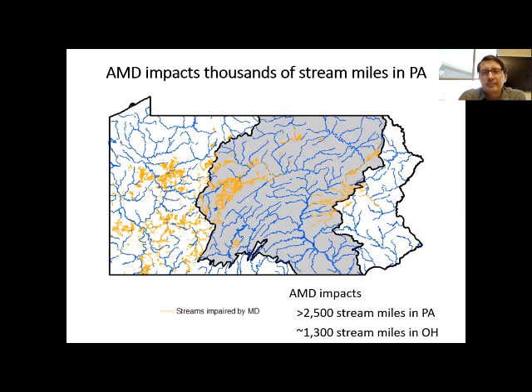Acid mine drainage impacts thousands of stream miles in Pennsylvania. Here's a map showing Pennsylvania — the blue lines are major rivers, the gray area is the Chesapeake Bay watershed, and the orange areas are streams impacted by acid mine drainage. We have streams in the Chesapeake Bay watershed impacted by acid mine drainage. In total, estimates suggest there are anywhere from 2,000 to 5,000 stream miles in Pennsylvania impacted by acid mine drainage.